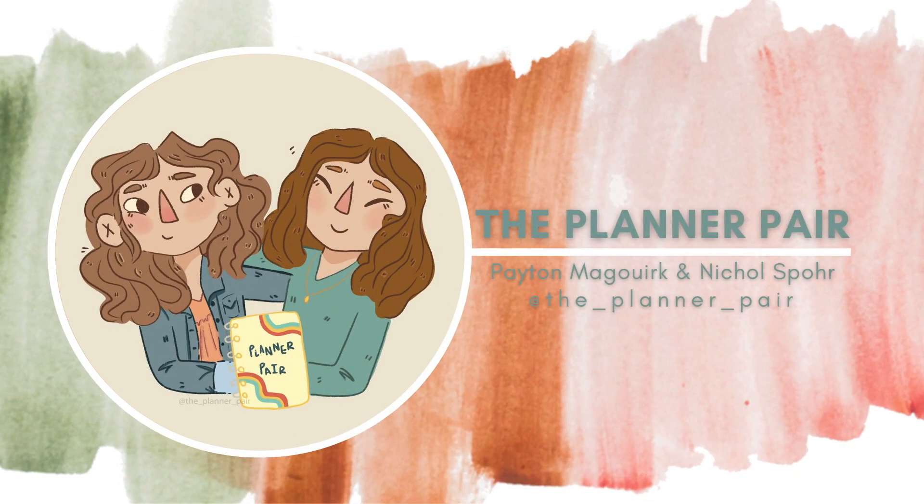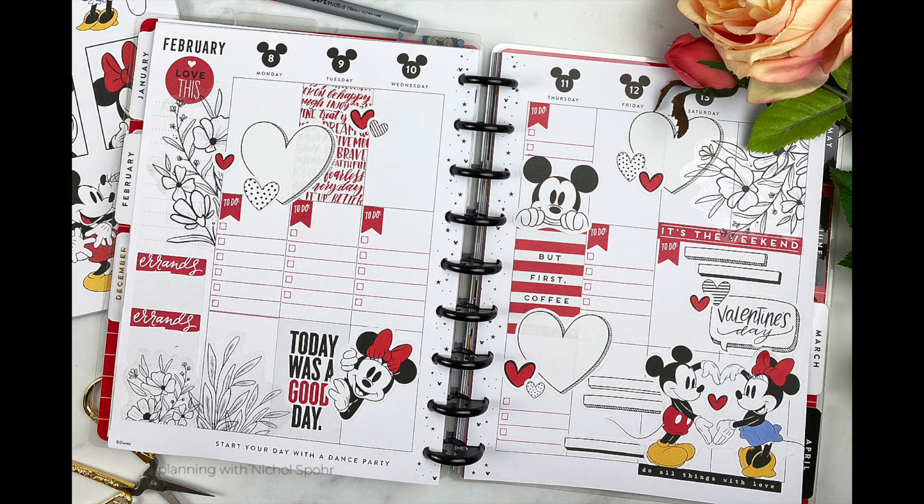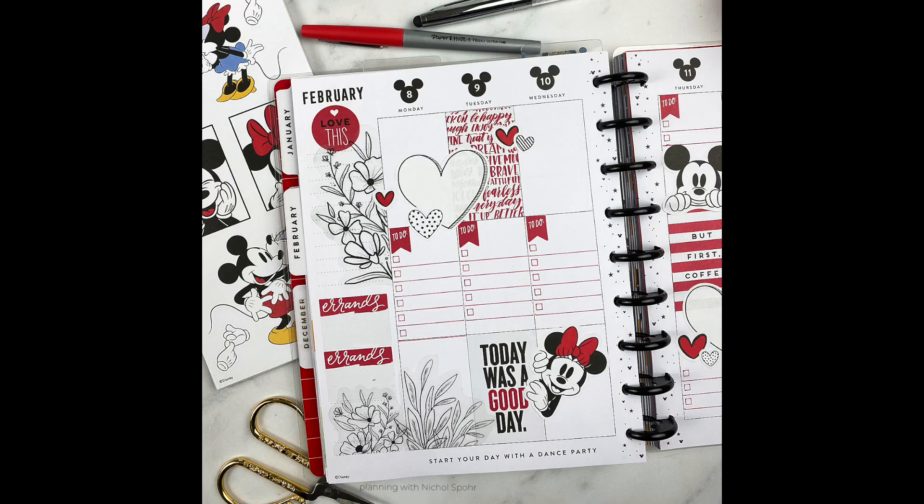Hi there, it's Nicole Spohr from The Planner Pair, and today I have my weekly spread for February 8th through the 14th. This is Valentine's week, so I went with a red, white, and black — very fun and whimsical type of spread this week.